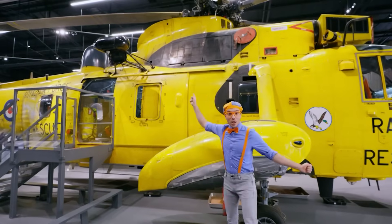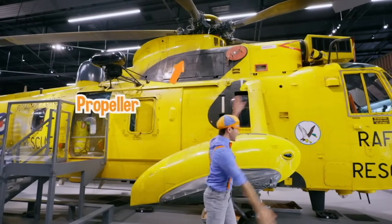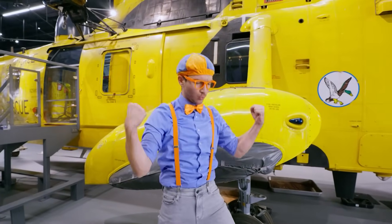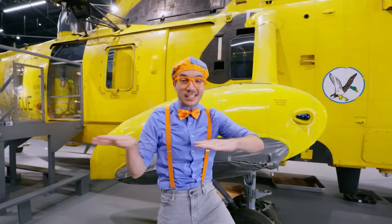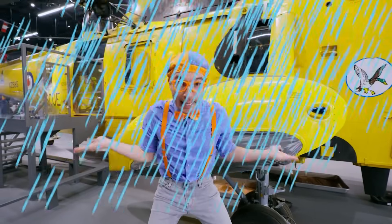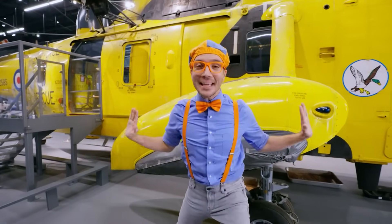You see up there? It's a really big propeller! A propeller on a rescue helicopter is so strong and so fast so it can go through any kinds of weather — if it's really windy or really rainy, it'll be able to make it through the storm.